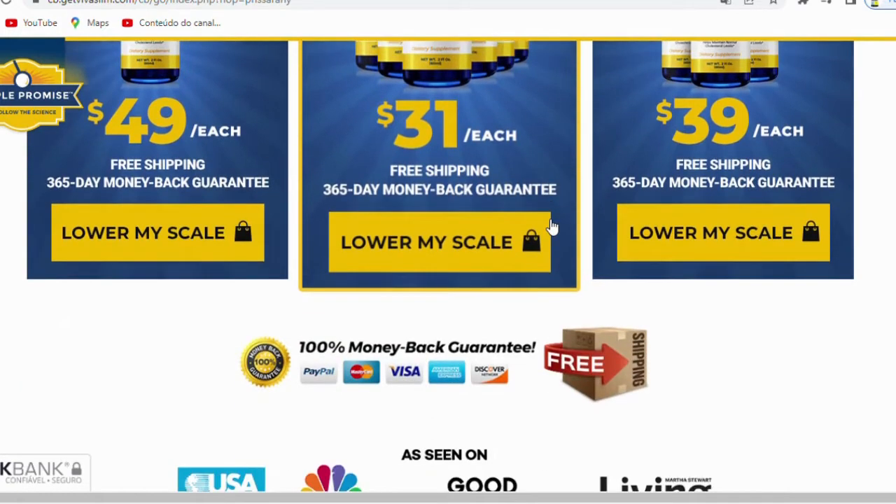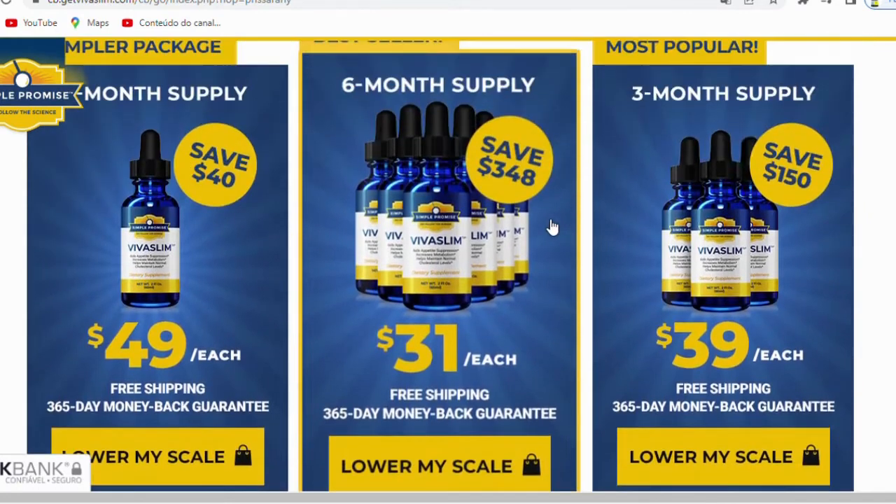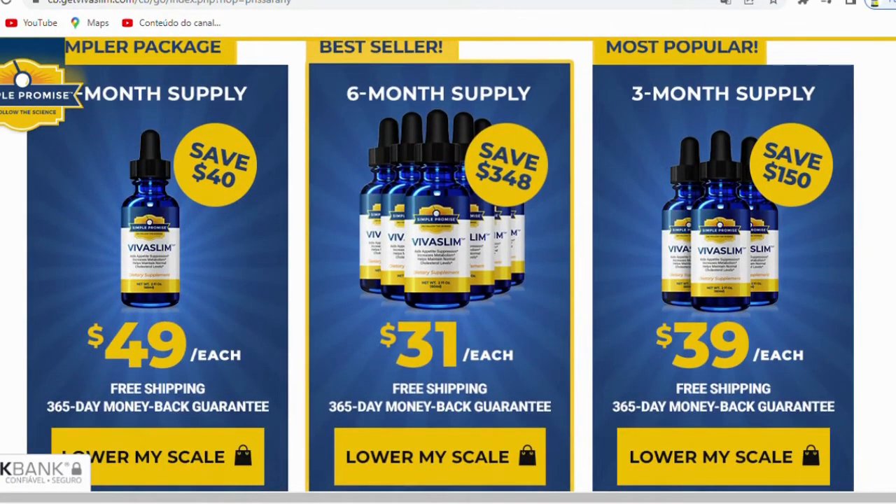For VivaSlim to work, you need to take the treatment seriously. You can see initial results in the first month, but most people have better results after 3 months of using this product. Also important to know, VivaSlim has no side effects since it's natural.